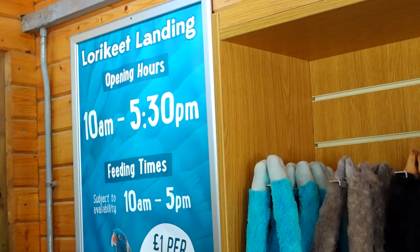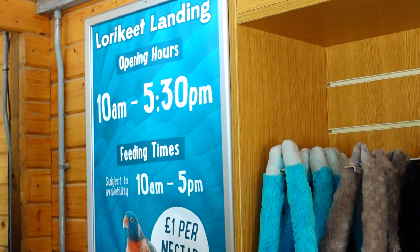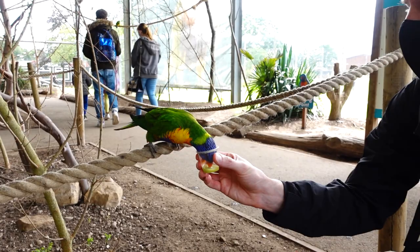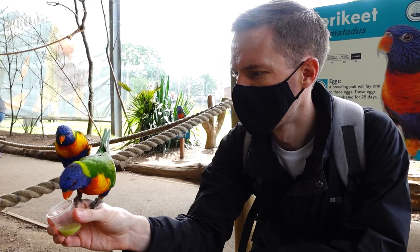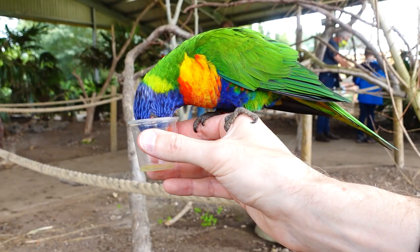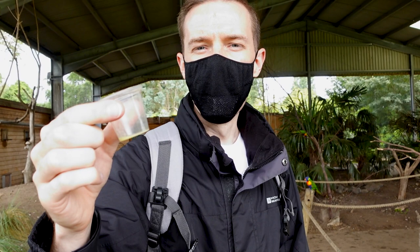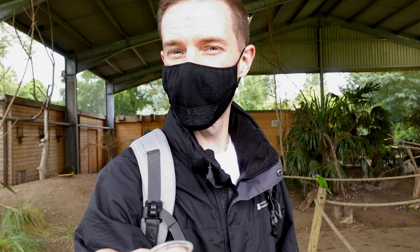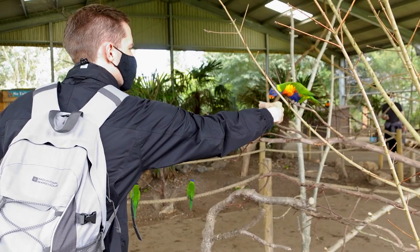This is the lorikeet landing area — a big space to see the birds fly around and feed them. Matt's got a little pot to feed some, so I'll go and see if he has any luck. Matt has been super lucky — he's got like two on him! One bird completely emptied my pot in a matter of seconds, but that was really cool. We've never done this before and it was amazing to have it sitting on your hand. Definitely worth a pound — one pound for a pot of nectar — really brilliant.